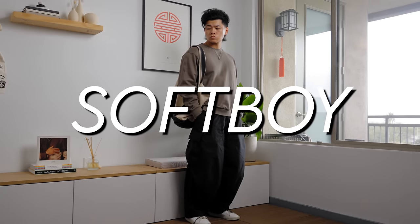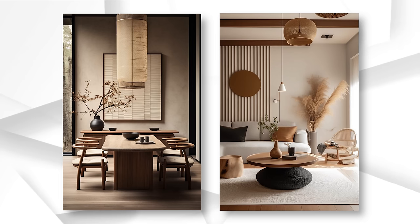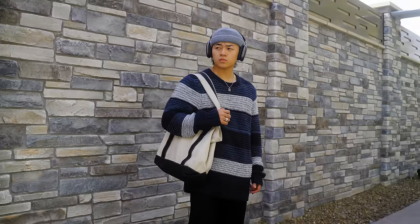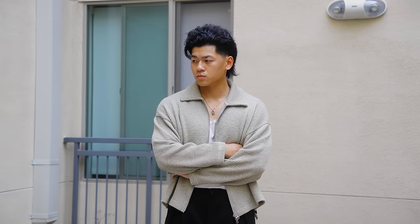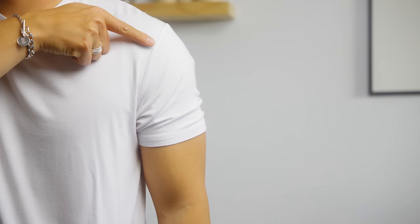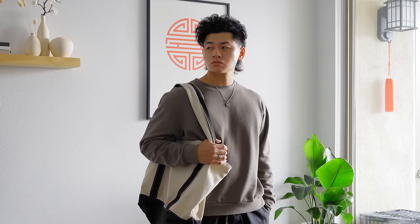The first style Asian dudes look great in is the soft boy look. Just think super cozy and chill — a fit you want to relax in. This is like the Japandi interior design style but for fashion, and if you like this aesthetic, you'll probably like that interior design style too. This fit gives you a friendly, casual look. Sizing-wise, you're going to see a lot of oversized pieces. Keep an eye out for a drop shoulder cut — that's where the stitching is dropped rather than being right at the typical shoulder area. Oversized, relaxed fit is a theme going forward.